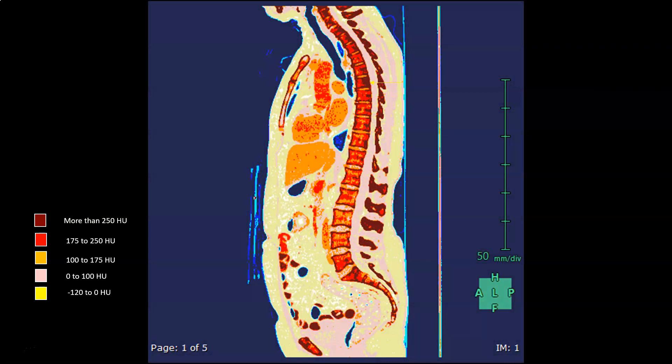But more importantly, in this Hounsfield unit color map — a map of the Hounsfield units showing the different slabs of Hounsfield units encoded in different colors — it shows that the 7th vertebral body is more dense on CT,